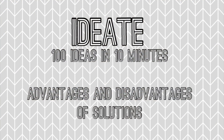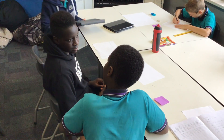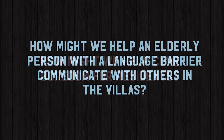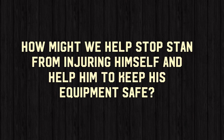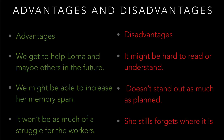The next process was to ideate. We had to come up with 100 ideas in 10 minutes and filter our top 3. We discussed the advantages and disadvantages and chose a workable solution.